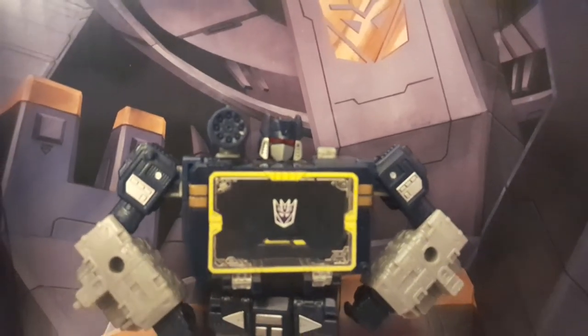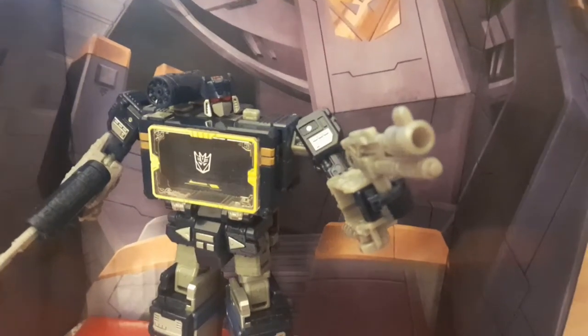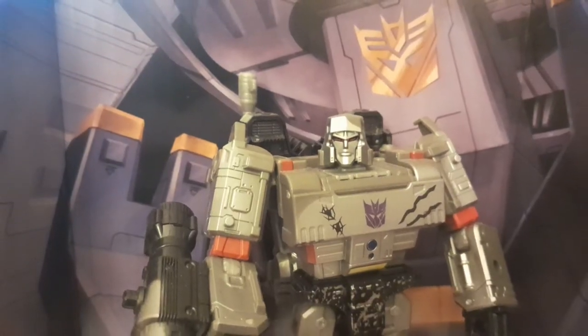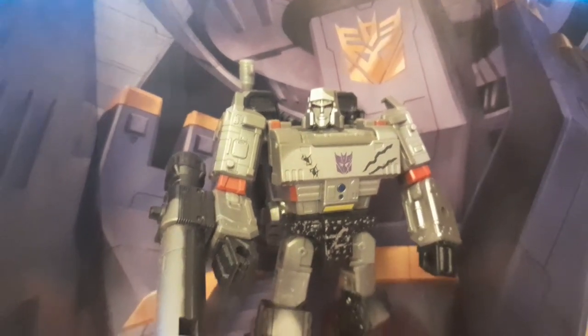Speaking of accessories, you get his iconic shoulder cannon, a lovely wee round gun, and this mental foldy-out one — weird. The best use for that bit of drainage pipe is just to put it on the back of your Netflix Megatron and give him a G1 gun barrel on his back. That looks great.